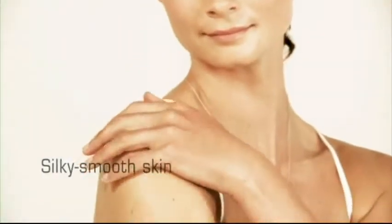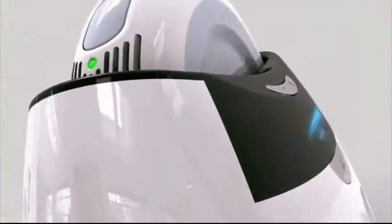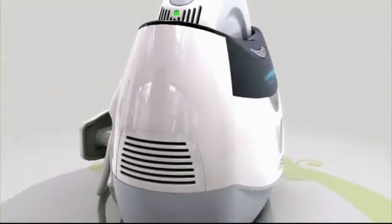Who has not dreamt of having beautiful silky smooth skin? Who has not dreamt of never having to shave, wax, or pluck unwanted hair? Introducing this intense pulsed light technology — the answer to your dreams. This IPL is a sophisticated light-based permanent hair reduction system.